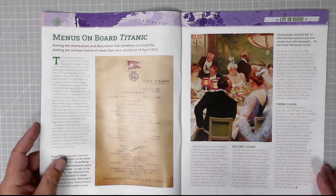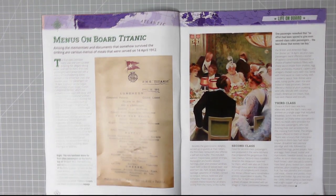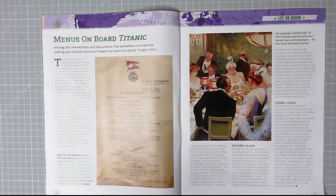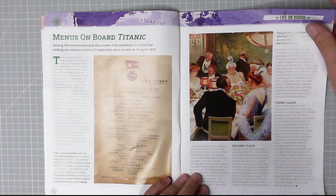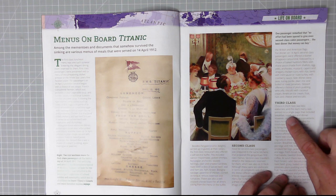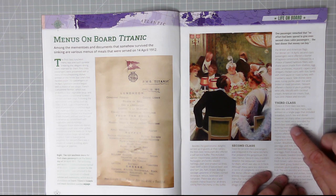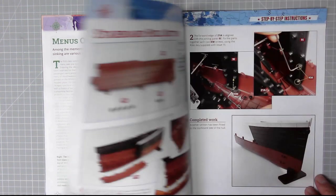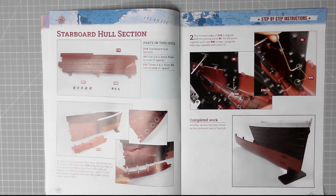That is fantastic. One passenger noted that no effort had been spared to give even second class cabin passengers the best dinner that money can buy. In third class, choice was less elaborate - the day's menu was printed on a single page including breakfast, lunch, tea, and dinner. However, on many other transatlantic liners no meals were provided for third class passengers, who had to bring their own provisions. Right, let's get the parts out and get on with the build!